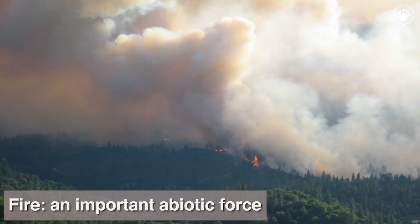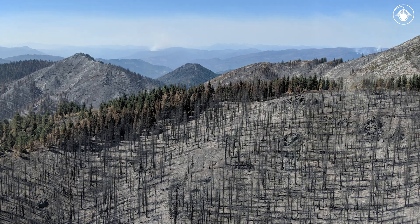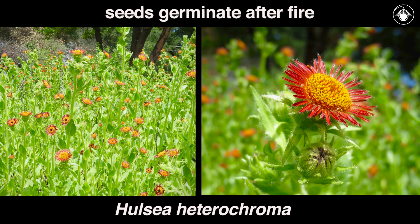Fire is an important abiotic force for California plant life and different species respond to fire in different ways. After a fire, some individuals will die completely, some will re-sprout from buds deep in their basal stems, and some species — referred to as fire followers — require fire for their seeds to germinate.